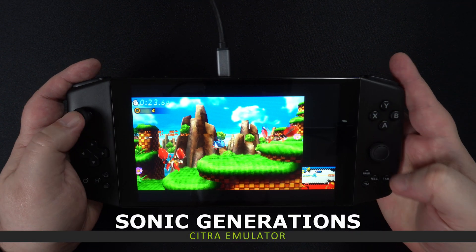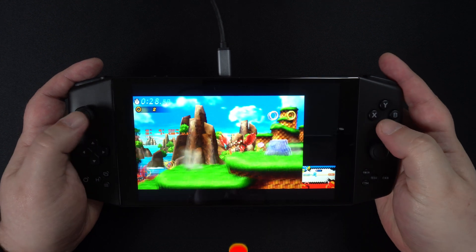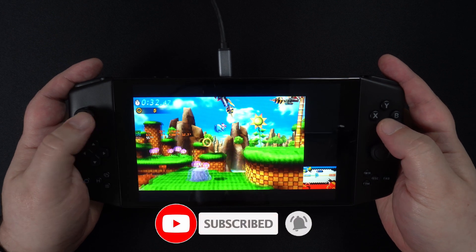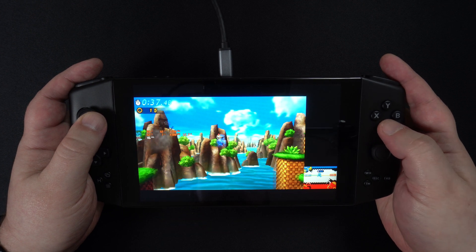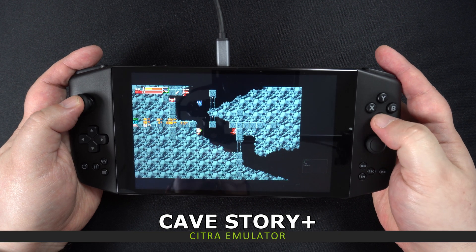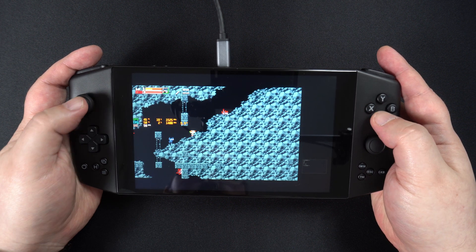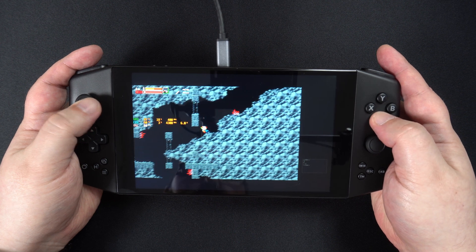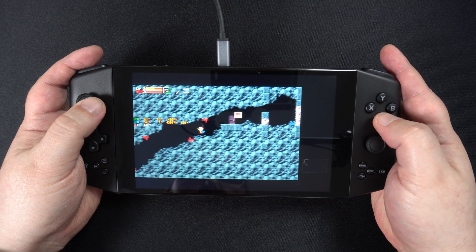Moving from one handheld to another, we are first trying Sonic Generations. It doesn't run great at 20 watts, and bumping it up to 28 does not make much of a difference, with frame rates around the mid-40s to 50s. Trying a less demanding game makes a massive difference — Cave Story Plus runs great at 15 watts with no issues at all. For this console system, it really does depend on what game you're playing for how it performs on the INEO Pro.